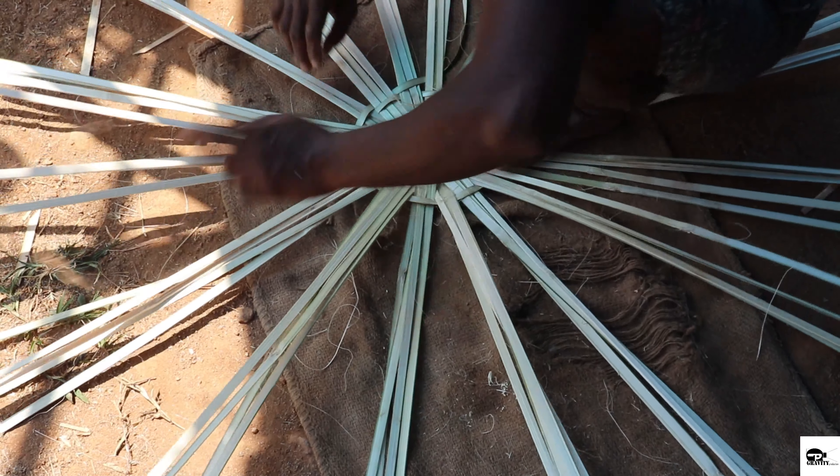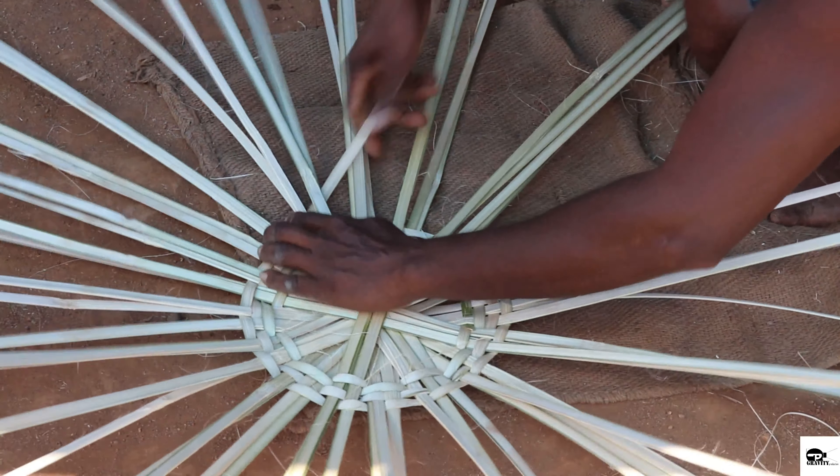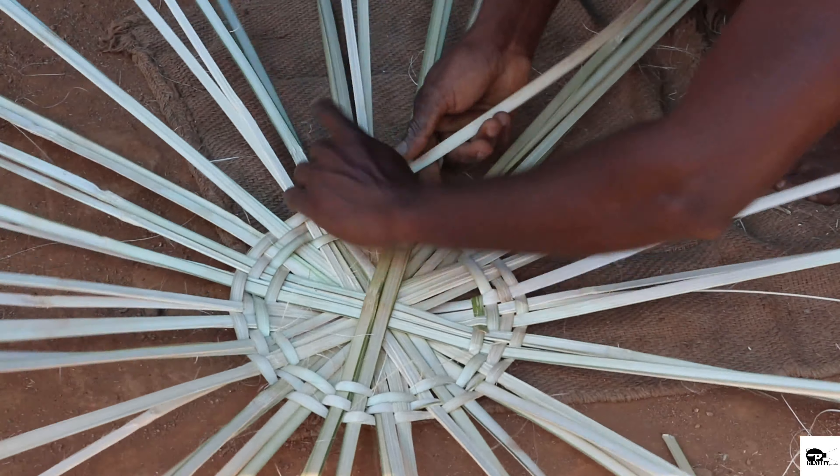The parts of a basket are the base, the side walls, and the rim. A basket may also have a lid, handle, or embellishments.